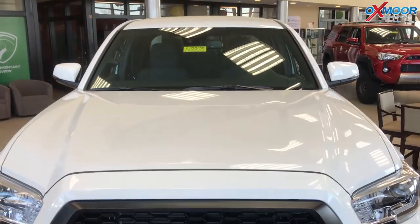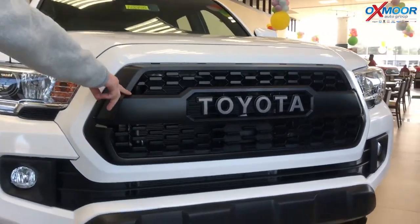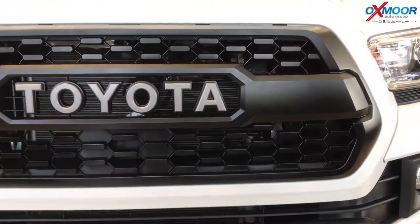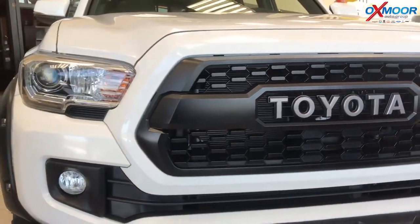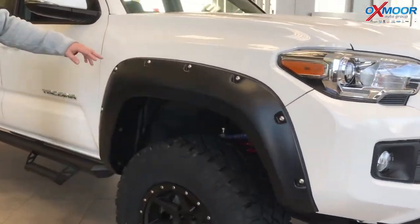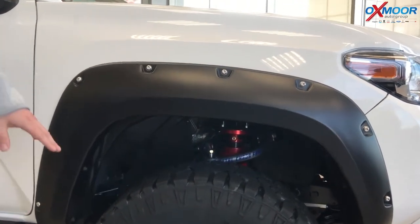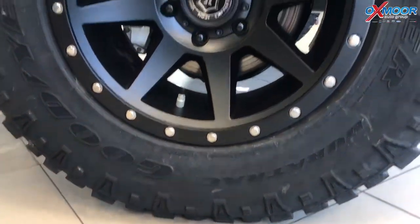But we've also added a few things — some style things and some function as well. We added the TRD Pro grille, which is a unique grille for the TRD Off-Road. It's going to be the only one in Louisville that looks like this, because this is the TRD Pro grille. We also added Bushwhacker fender flares here — the pocket style — to make it look a little beefier with a stronger stance. And then also Icon 17-inch wheels with oversized Wrangler tires, very good for off-road driving.